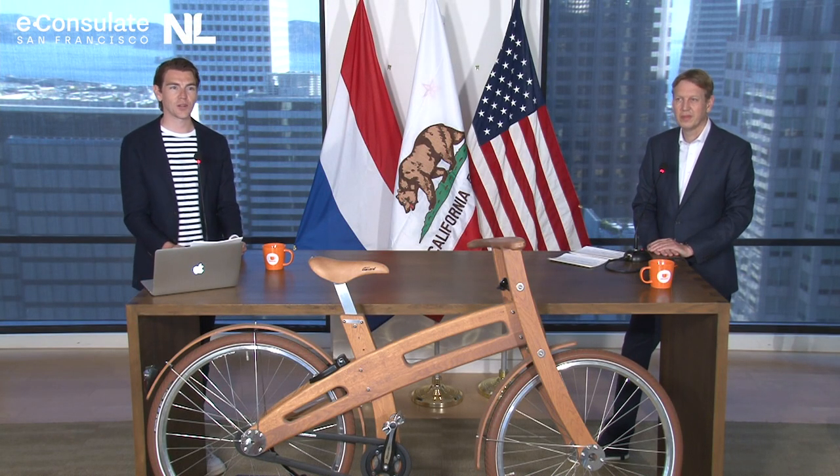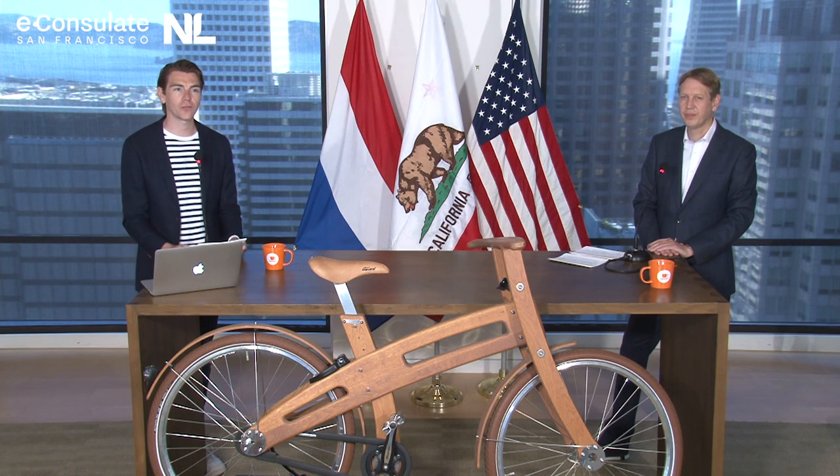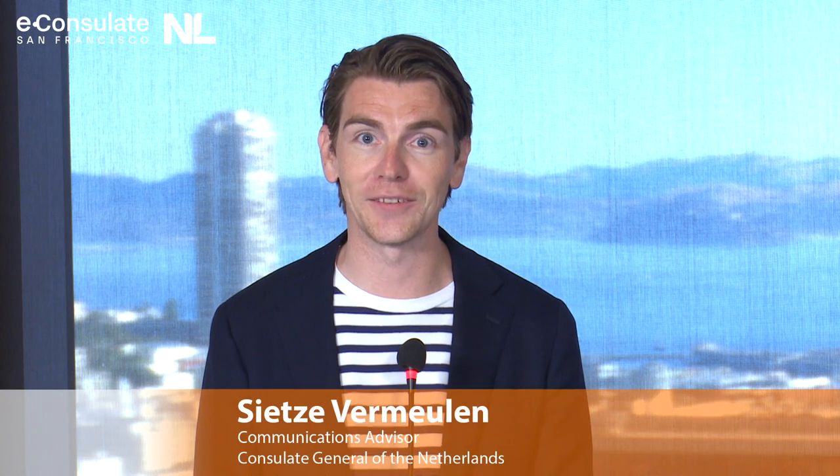Good morning, San Francisco, and welcome to the third day of the first Dutch virtual trade mission on smart and e-mobility. It's 7:15 here in San Francisco, and it's great to have you here again at the Consulate General in the heart of Silicon Valley. If you have any questions today, please leave them in the chat box that you can find under your viewer.